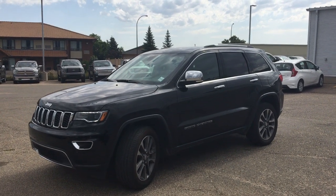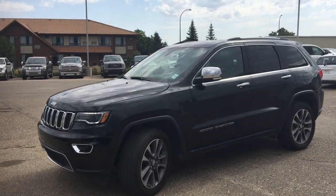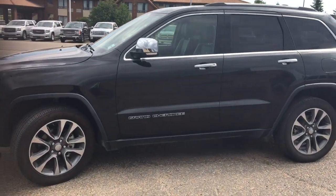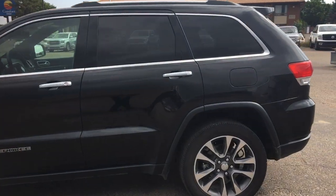Today we're going to have a look at the 2018 Jeep Grand Cherokee Limited four wheel drive SUV. Very, very nice five passenger vehicle.